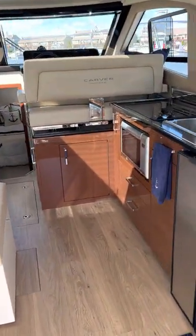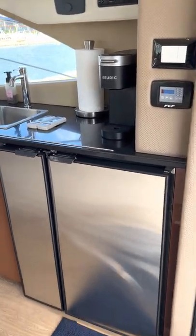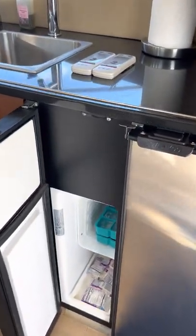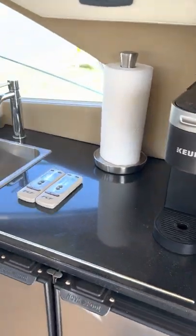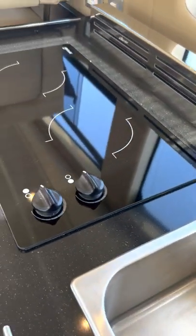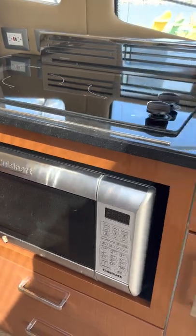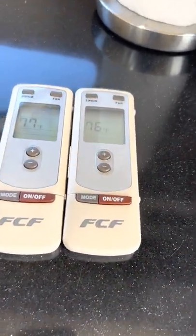This boat is beautiful and very well kept inside. Starting on the starboard side, you have a full fridge along with a freezer and a sink. There's a cooktop which has never been used and a microwave seldom used. These controls are for two air conditioning units.